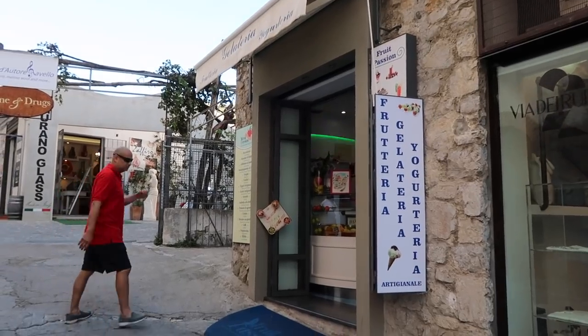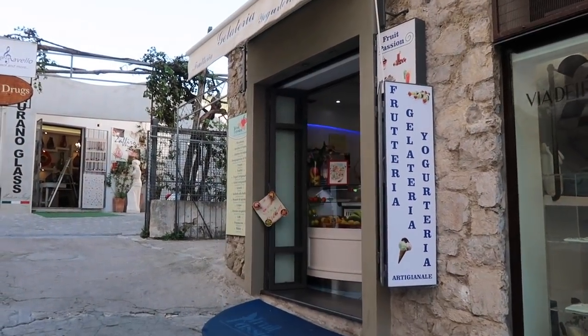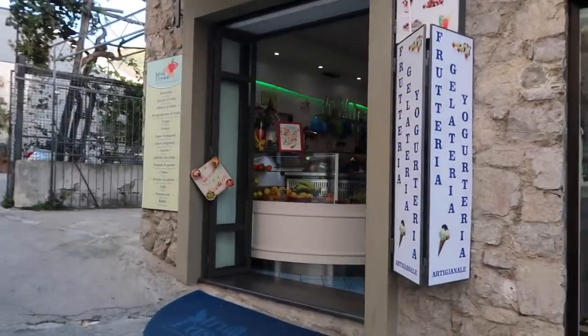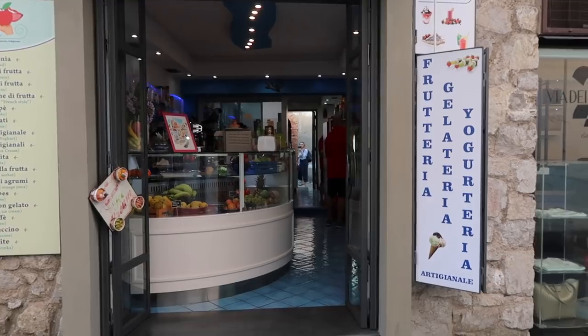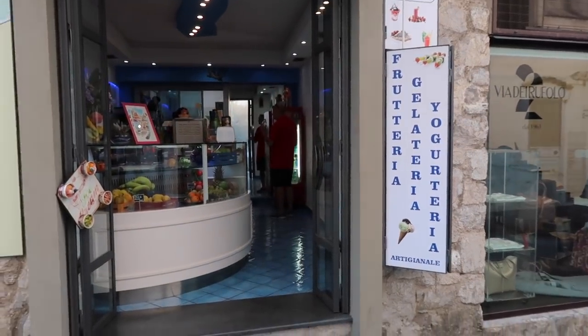This is a little fruiteria. If you're fed up with all the pasta and pizza and you want something very healthy, come in here — they'll make you smoothies, fruit salads, fruit kebabs, all sorts of healthy things.